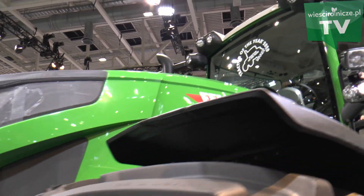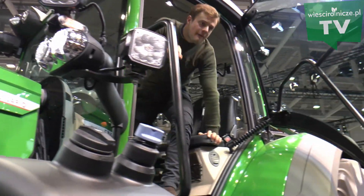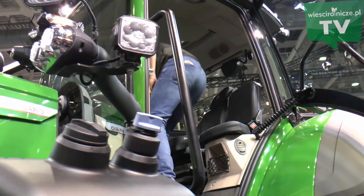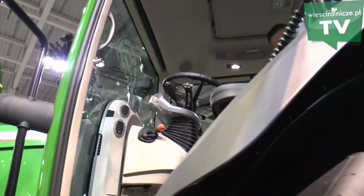Pracujemy tutaj z obrotami od 650 do 1700 obrotów na minutę, ale tak naprawdę na polu jest to gdzieś około 1300–1500. Mamy nowy napęd VarioDrive, który jest przekładnią Vario, ale różni się trochę od poprzedników. Mamy rozdzielony napęd przedniej i tylnej osi.